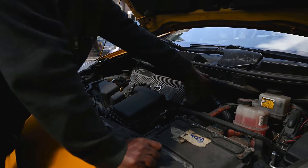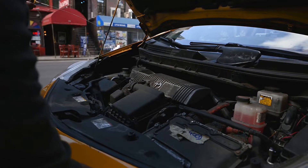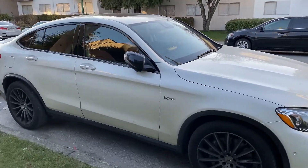What's next: Mercedes-Benz has issued a stop-drive notice for the affected vehicles until they can be inspected and repaired.